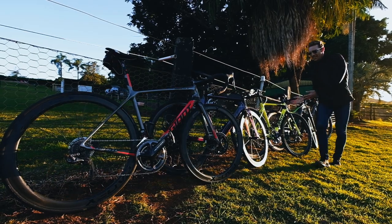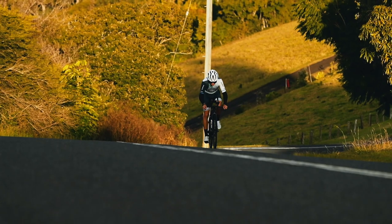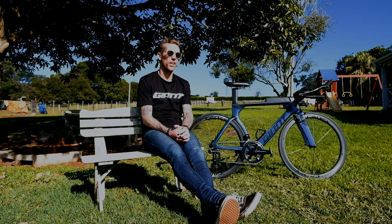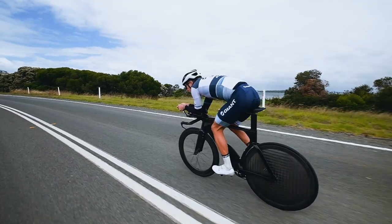The first bike in the quiver is the Giant Trinity Advance Pro. This bike is my race bike, decked out in full Shimano. Cadex wheels — on this bike at the moment I've got the 42mm wheels. On race day I like to run the Cadex disc with the Cadex four spoke. The Cadex tubeless wheels — love the wheels and the tyres, they're very fast.